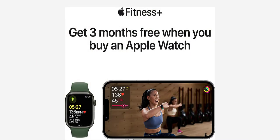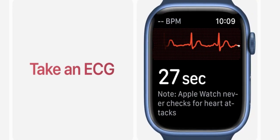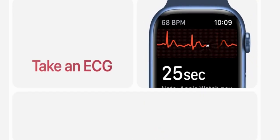Stay connected — send a text, make a call, listen to music and podcasts, use Siri, or call for help with emergency SOS. Series 7 GPS works with your iPhone or Wi-Fi to keep you connected.